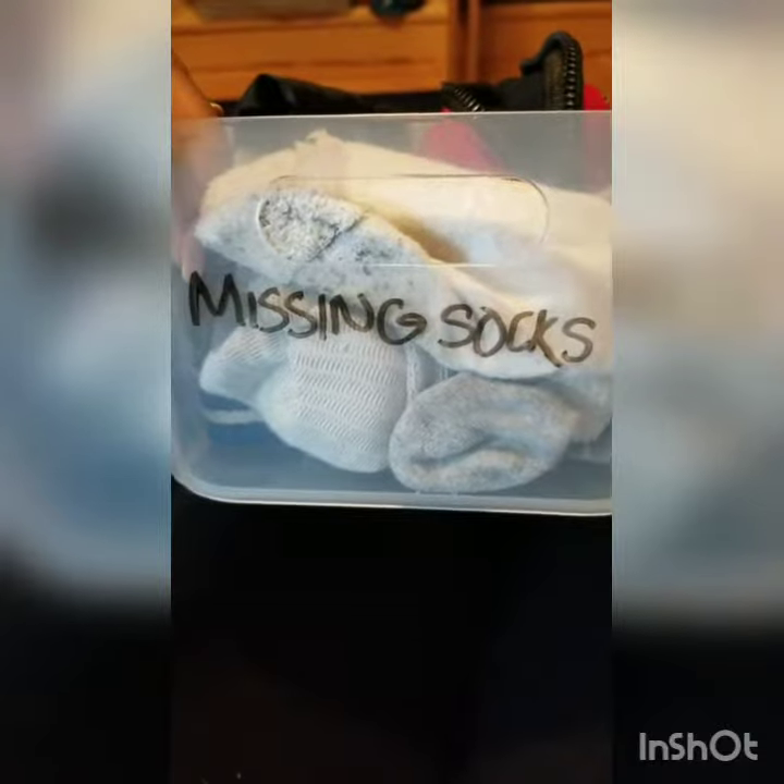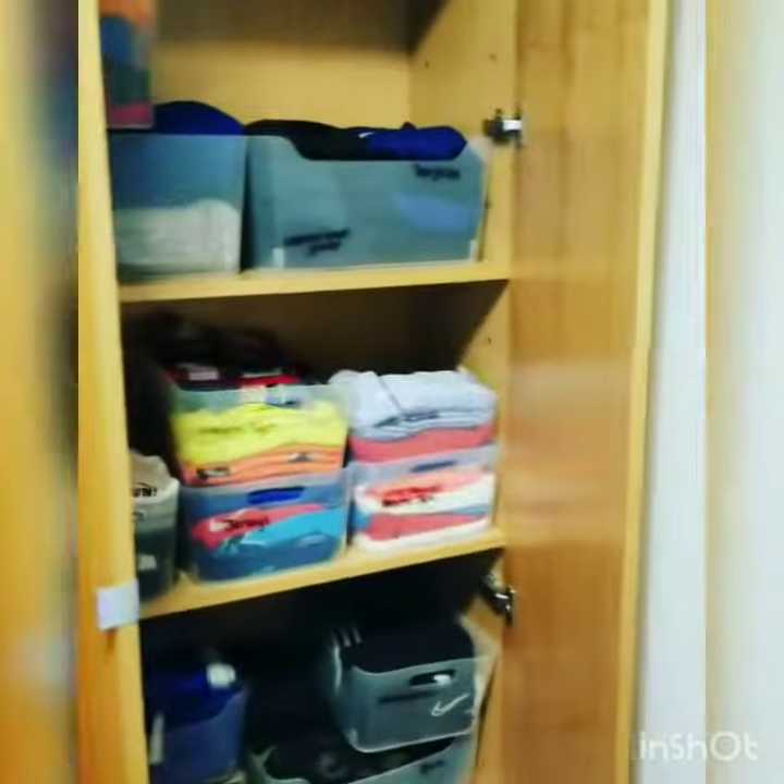Finally, I put together a small bin for accessories such as fanny packs, belts, and of course those individual socks that are missing their pair. And just like that, we have an organized closet.